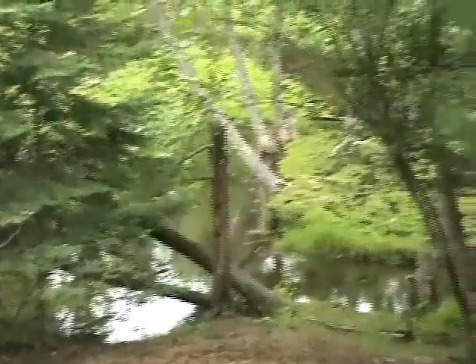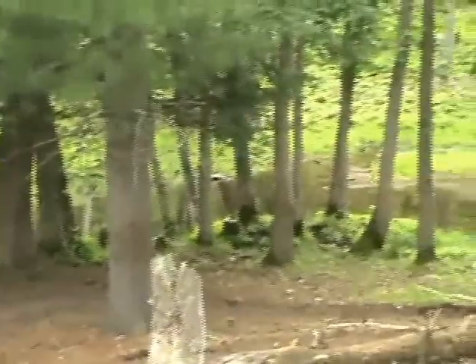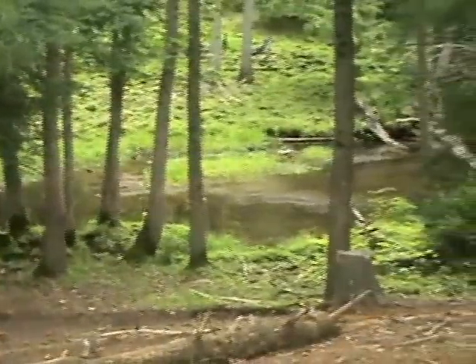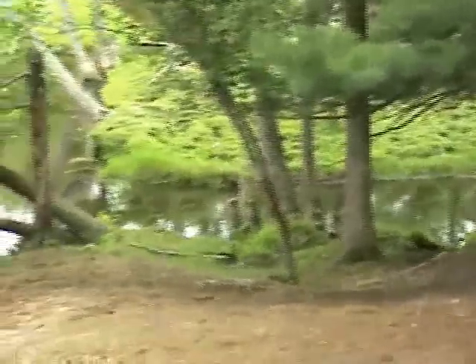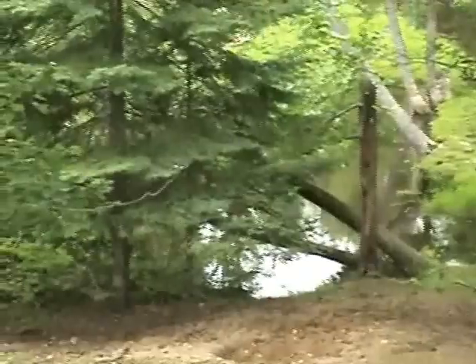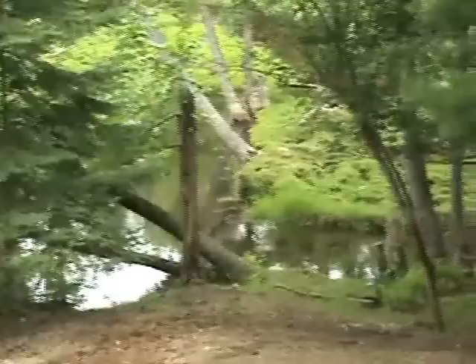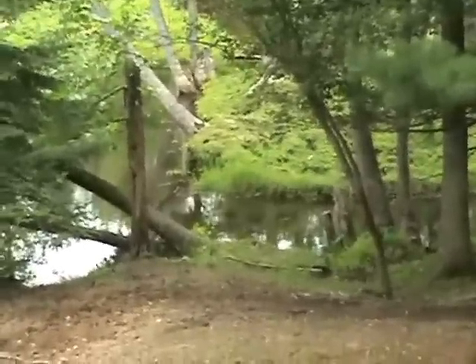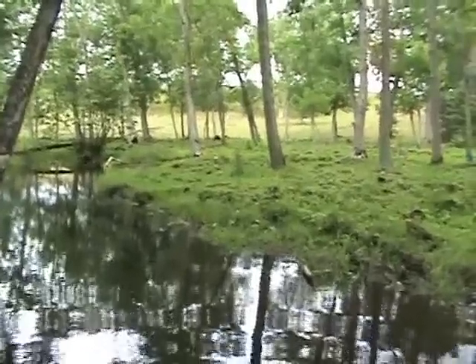We're at the top of a hill overlooking a nice little trout stream in a valley. Most of the vegetation is gone because cattle are allowed to graze in this area. Let's walk down and take a look at what their impact is on this stream.